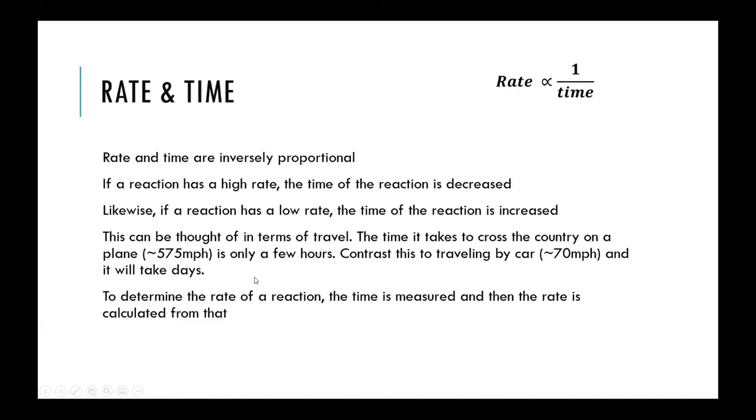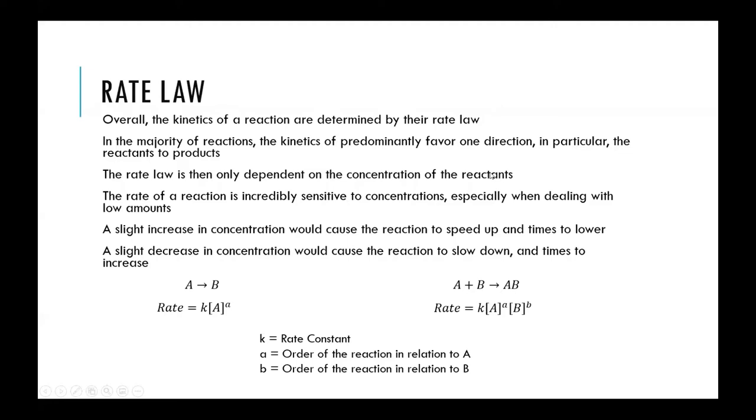While in the math of chemistry the rate is what is used, it is not something that can be directly measured. Time, however, can be measured. In labs and experiments, you measure reaction time — how long it takes to go from reactants to products — and then use the inverse proportionality to convert that into the reaction rate.